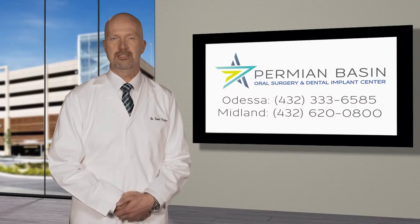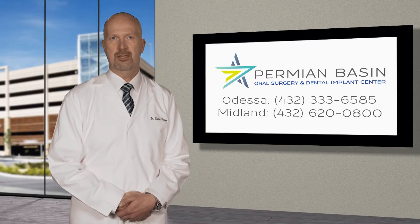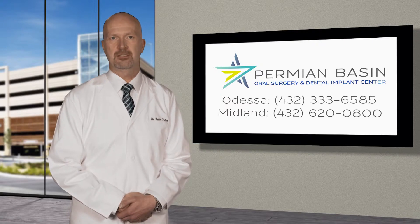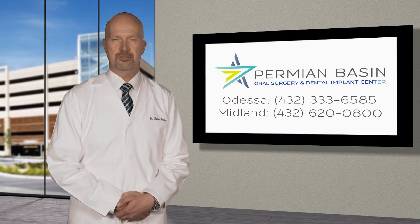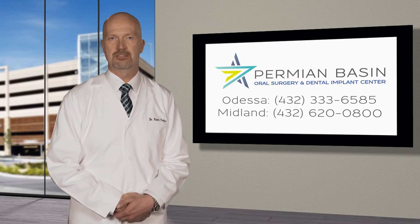For all of your oral surgery needs, please visit us at Permian Basin Oral Surgery and Dental Implant Center. We perform dental implant procedures, wisdom teeth removal, general tooth extractions, bone grafting, corrective jaw surgery, treat oral and dental infections, and provide a variety of anesthesia services. We have offices in Odessa and Midland and service the entire Permian Basin.